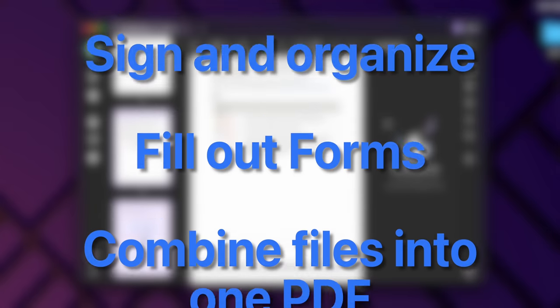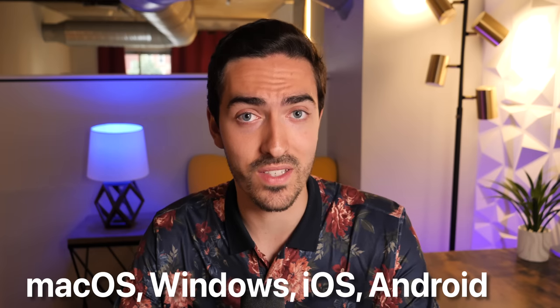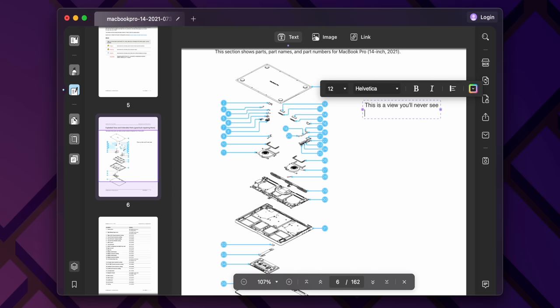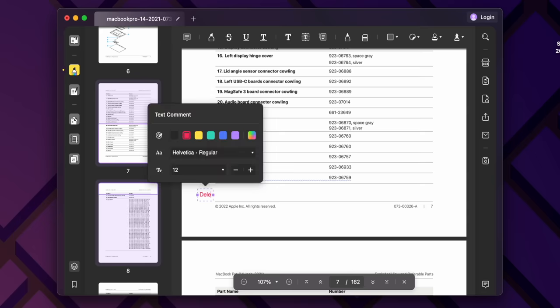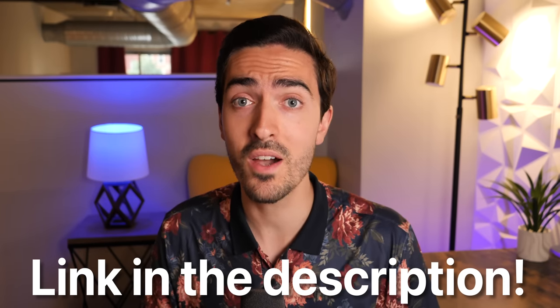Today's video is sponsored by UPDF, the ultimate tool to read, annotate, edit, convert, protect, reduce size, sign, and organize PDFs, fill out forms, and combine files into one PDF. UPDF gives you access to all of those great features whether you're on macOS, Windows, iOS, or Android — all with one license, giving you unprecedented versatility and 10 gigabytes of free cloud storage included. Being able to freely modify PDFs across your devices adds flexibility. It's easy to move page elements, add or remove text, create new text sections, annotate existing documents, use OCR text recognition to modify non-rich PDFs, and convert to loads of different file types. Right now UPDF is offering an exclusive discount of 54% with the link in the description below.